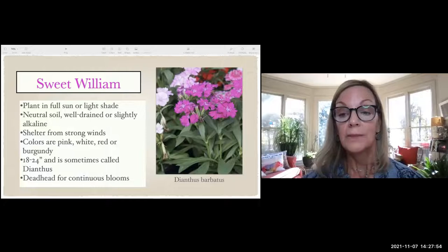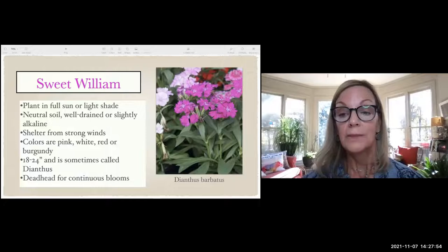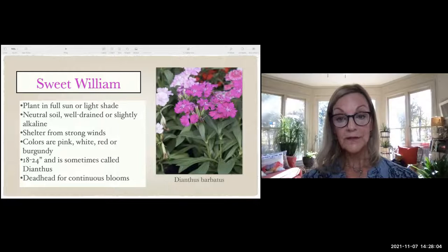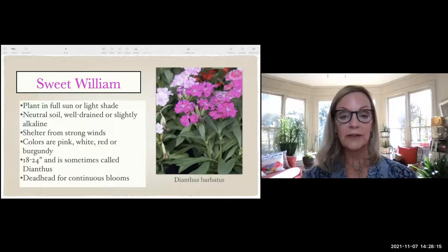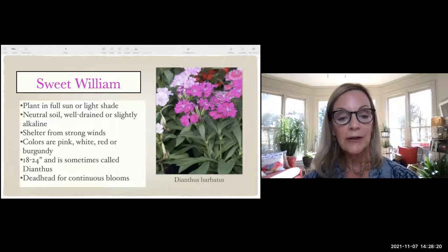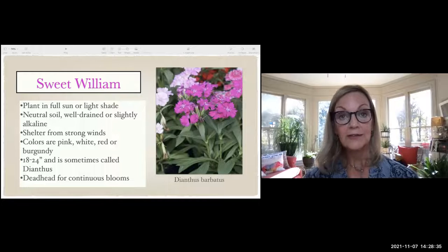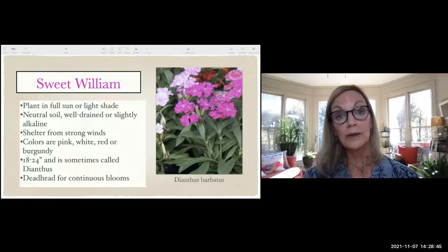Sweet William, also called Dianthus, gets a couple feet tall — good if you want something taller and showier. It comes in red, pink, white, and even burgundy. You need to deadhead it — as blooms fade, pinch them off and a new bloom will happen, because plants want to make seeds. Strong winds will blow it over, so protect it from strong winds. It's best in a pot or in a landscape area with fairly neutral soil.